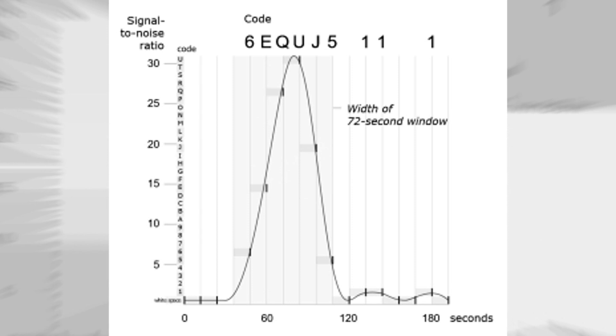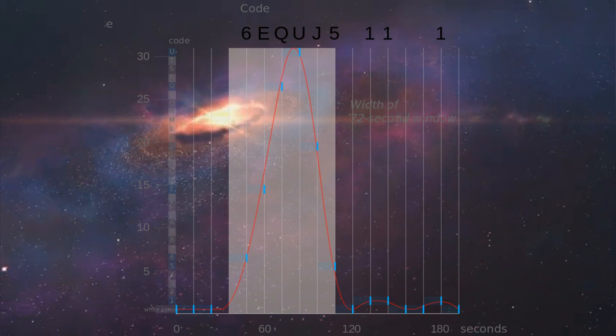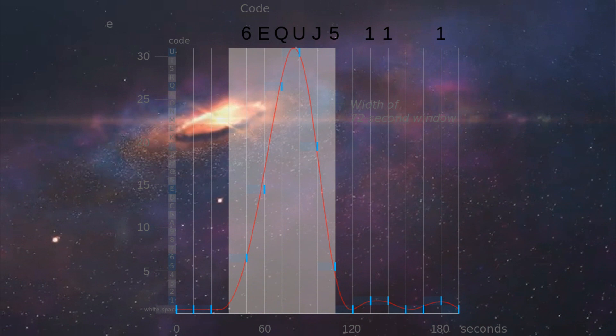Above 10, the intensity is indicated by a letter — in this case A for 10.0 to 10.9999, B for 11.0 to 11.9999, and so on. The strength of this signal had several values, with a 0.5 error margin included: 6 being 6, E being 14.5, Q being 26.5, U being 30.5, J being 19.5, and 5 as 5.5.